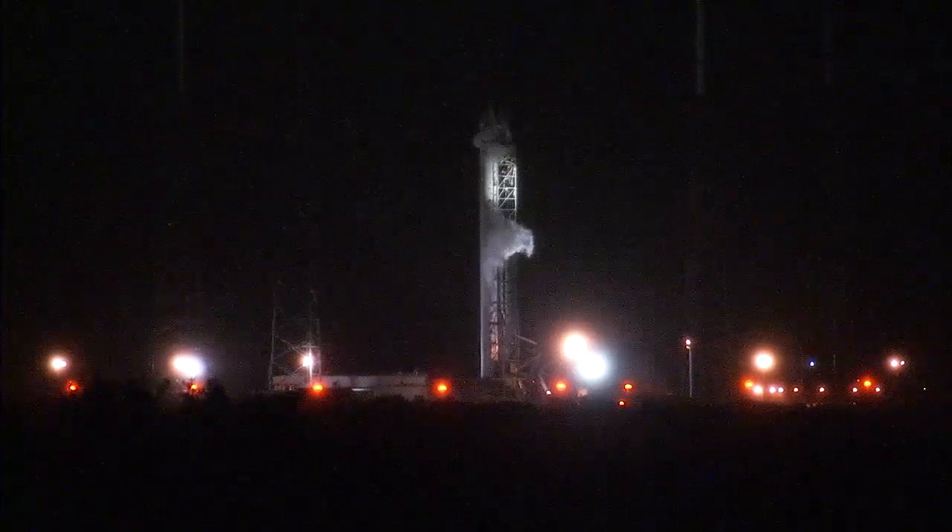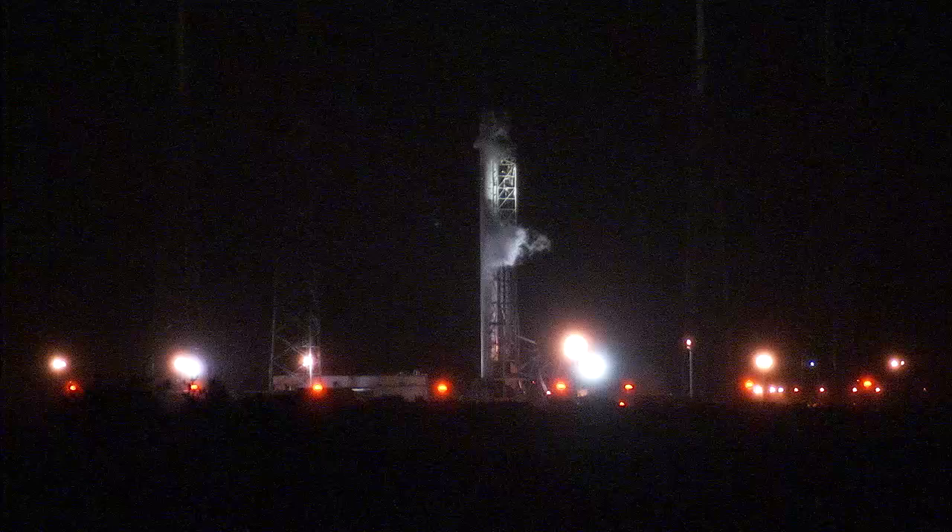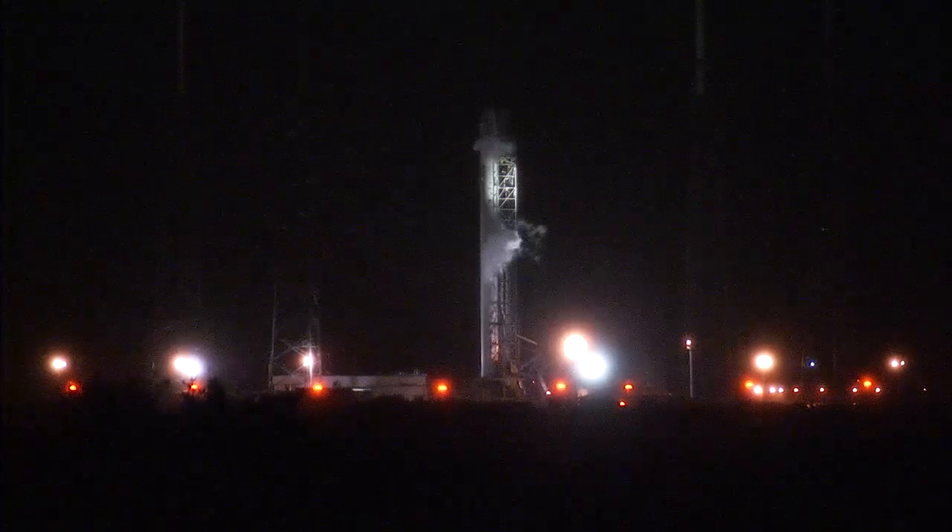This is the fourth of 12 missions under the SpaceX Commercial Resupply Services contract with NASA. Under the contract, SpaceX will deliver a minimum of 20 metric tons of cargo to the station.